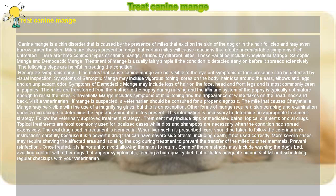Follow the veterinary approved treatment strategy. Treatment may include dips or medicated baths, topical ointments, or oral drugs. Topical treatments are most commonly used for localized cases, while dips and shampoos are necessary when the condition has spread extensively. The oral drug used in treatment is Ivermectin. When Ivermectin is prescribed, care should be taken to follow the veterinarian's instructions carefully because it is a powerful drug that can have severe side effects, including death, if not used correctly.